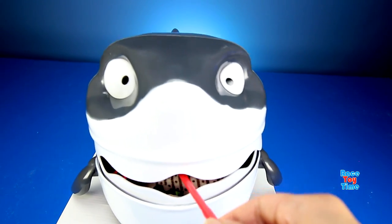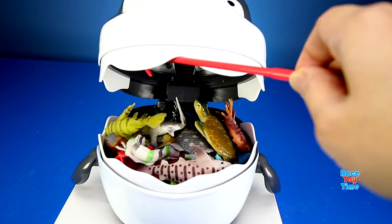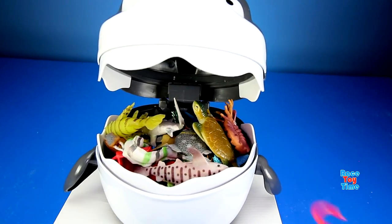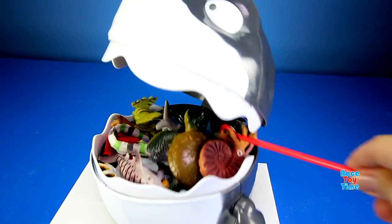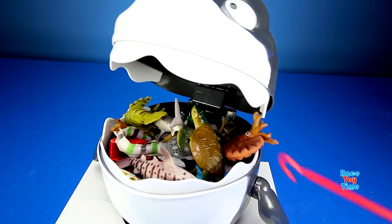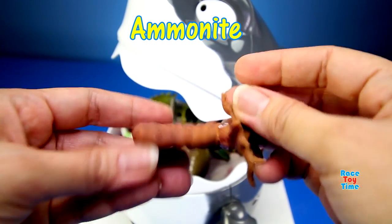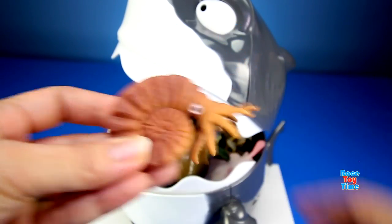Oh, the shark got me. Open, open, open. Come on. Here it is. Oh, we got an ammonite. This is a prehistoric sea animal.